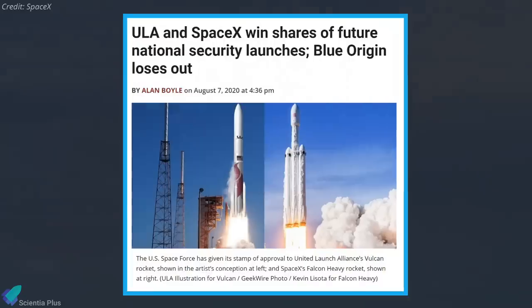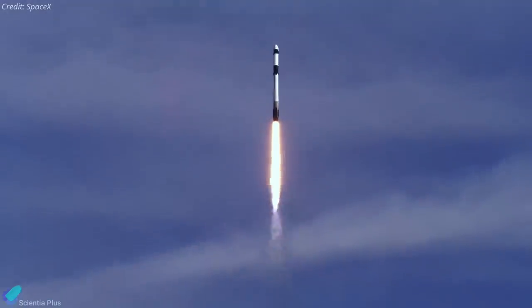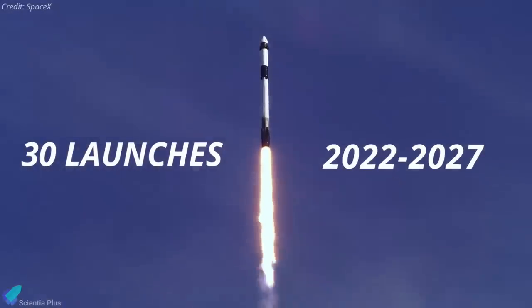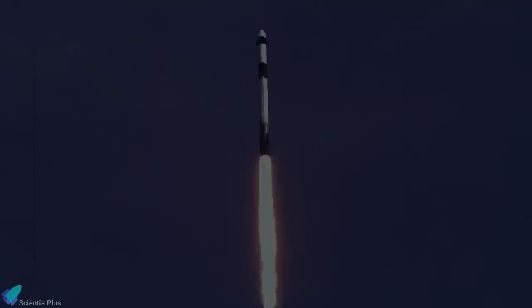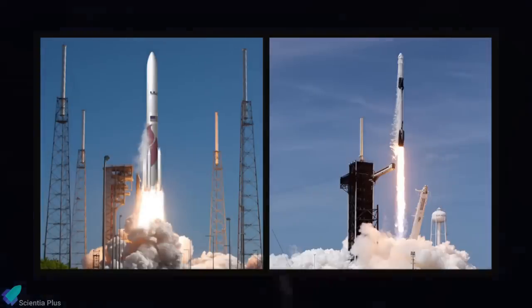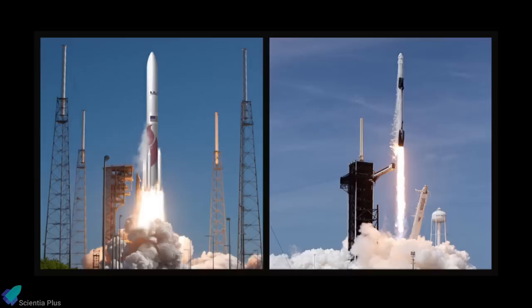The task orders were issued under the National Security Space Launch Phase II contracts, awarded to ULA and SpaceX in August 2020. Those two contracts are intended to support more than 30 heavy lift launches from fiscal year 2022 through 2027. According to the contract announcement, ULA will receive 60% of the launch orders, with SpaceX taking the remaining 40%.